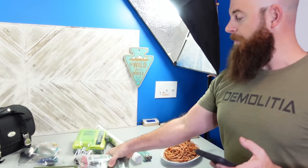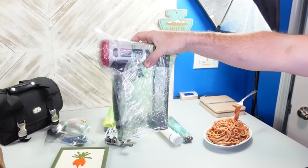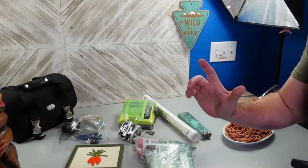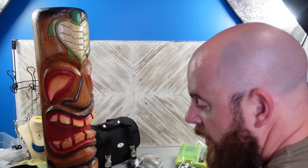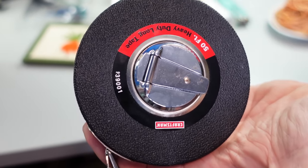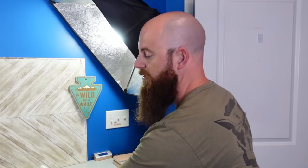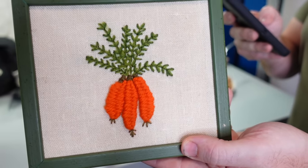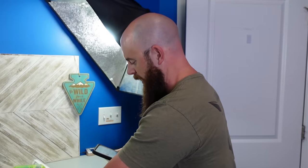Bob picked up two items out of the tool lot: a nice Craftsman crown stapler for crown molding and a Craftsman tape measure — that tape measure sold for $8 plus shipping. We always combine shipping if you buy two things from us. A vintage item also sold for $20 plus shipping — picked that up at a yard sale along with a fishing rod.